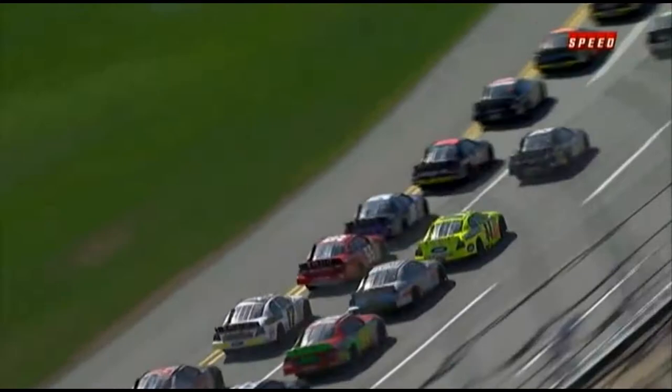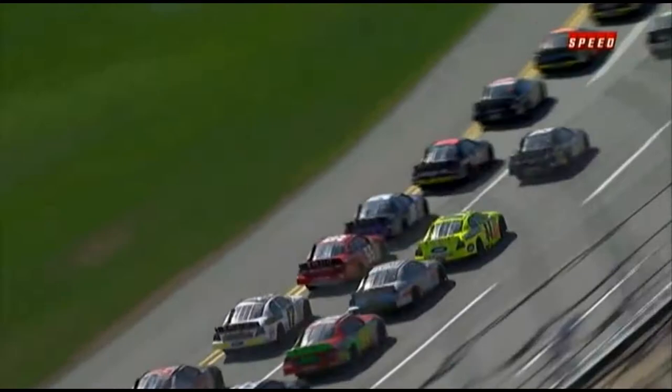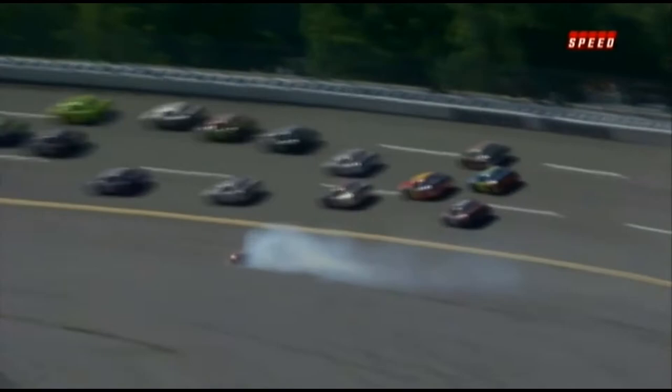There's another look — watch the 55. Buescher's overheating a bit; you can see the steam coming out of the 17. They were all tight, just trying to run against each other. And that's all it took was just a little bit of a nudge from behind and around Hal Martin goes.